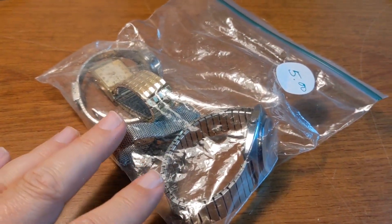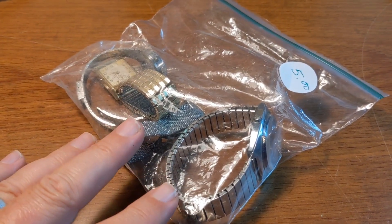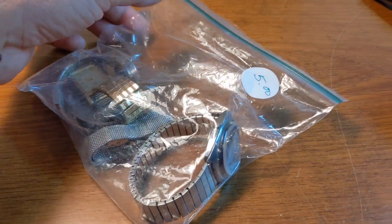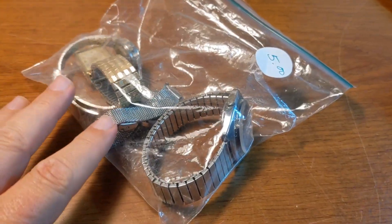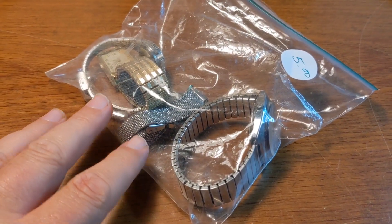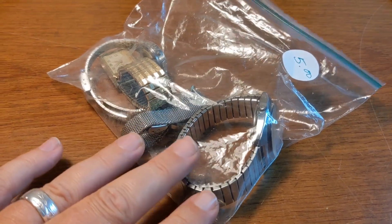How's it going? Back with another video. This is going to be a short one — I only found one item today. It was at an estate sale and I ended up paying $5 for this bag of watches. It was mixed in with a lot of costume jewelry. A lot of times that's what happens — they throw bags like this mixed in with bags of costume jewelry.